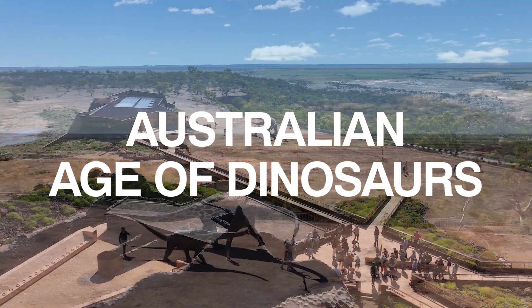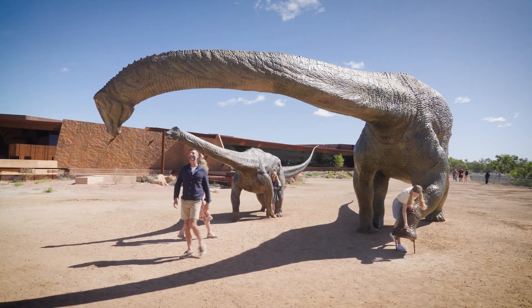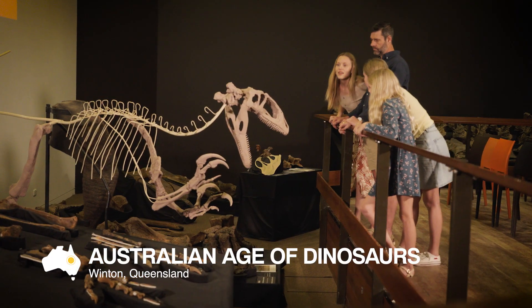At Australian Age of Dinosaurs, we're a bit of a mixture of a museum, an art gallery, an outdoor art installation, as well as a research centre.